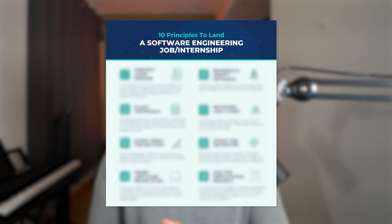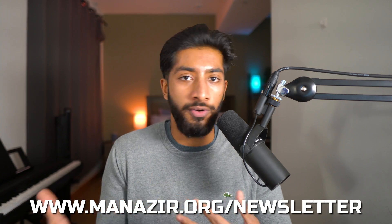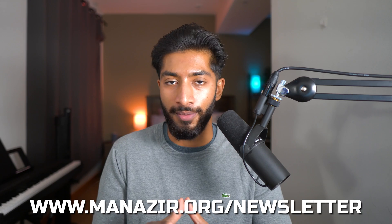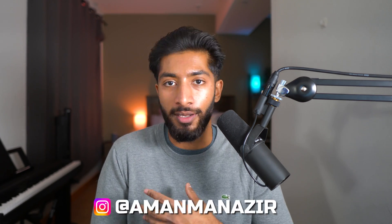If you're interested in my ultimate guide to landing your first software engineering internship or job, you can sign up to my email newsletter in the description — it's completely free, and you can unsubscribe at any time. I'll send you my ultimate checklist to landing an internship or job. Also check out my Instagram at Amon Manazar, where I'm starting to post more about lifting, singing, and life outside of tech. Anyway, thank you for watching, good luck on your resume, and I'll see you in the next video.